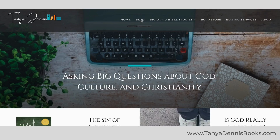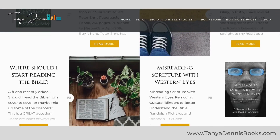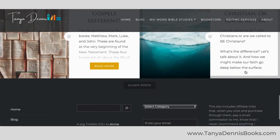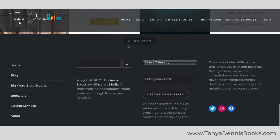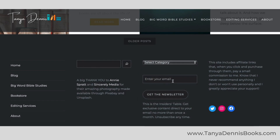The blog — let's go there. We have a magazine format so you can see lots of posts all at once. Keep scrolling down and here we've got older posts. If you want to see more, you can click on that. In the footer down here, you're going to see we've got the menu. We've got a search bar here. There's a category drop-down so you can select specific topics if you like. Here's where you subscribe to the newsletter and we've got all of our socials over here as well.